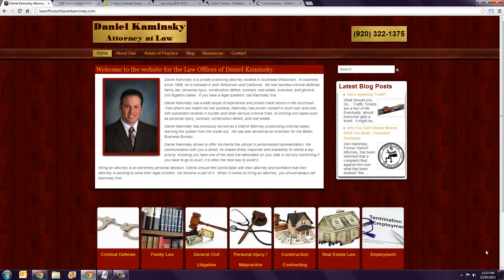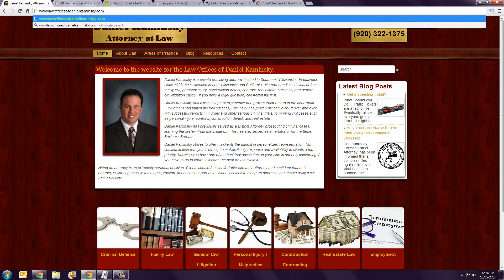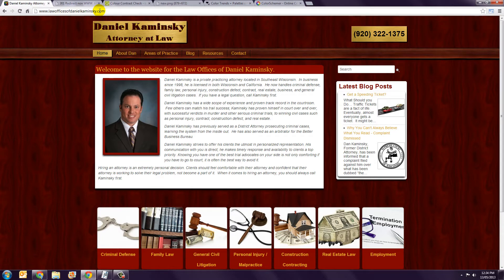The first thing I'm going to have a look at is the actual URL that I was given for this site, which is lawofficersofdanielkaminski.com. I don't have any issues with that domain as such, but from a technical point of view just be aware that there is an issue with the way this is technically being set up. If you type in www.lawofficersofdanielkaminski.com you get the same website, and sure enough that's what you'd expect. But from a search engine perspective, you should actually only have one of those two options working — either the www version or the non-www version.